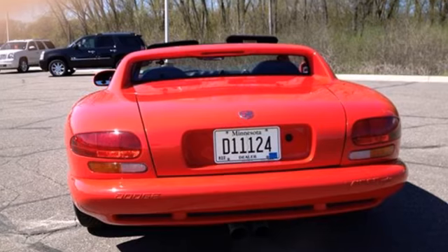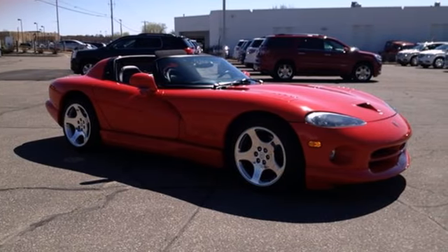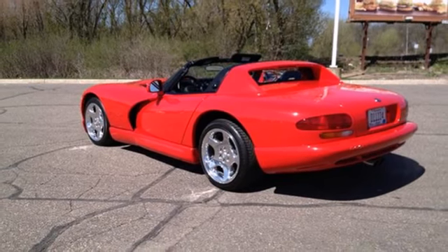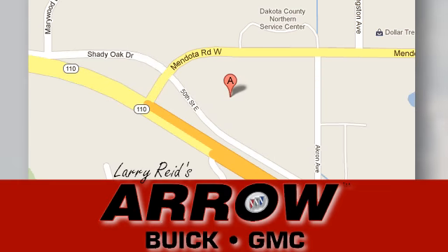Amazing, breathtaking, spectacular. There are so many adjectives to describe the Viper, but once you drive it, you'll know mere words can't begin to describe it. Larry Reed's Aero Buick GMC is conveniently located at 1111 Highway 110 in Inver Grove Heights, Minnesota.